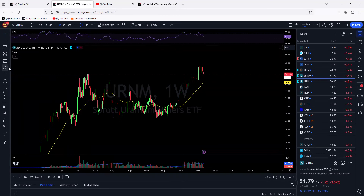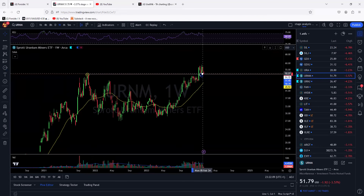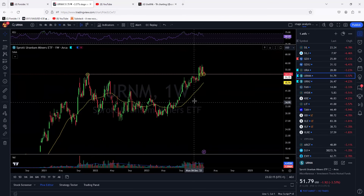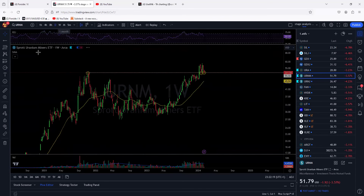We are now at the 2021 highs again for a second retest. I'll zoom in here on the daily so you can see it — on the second retest we are actually right there at that moment in time.